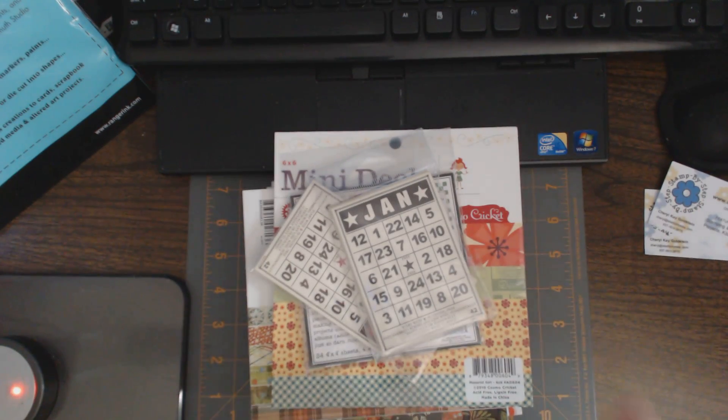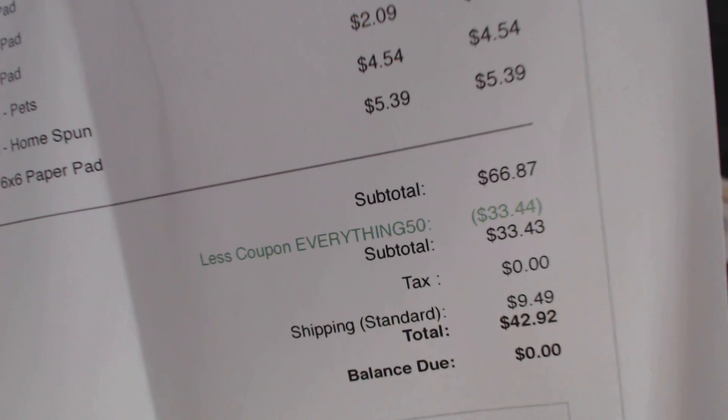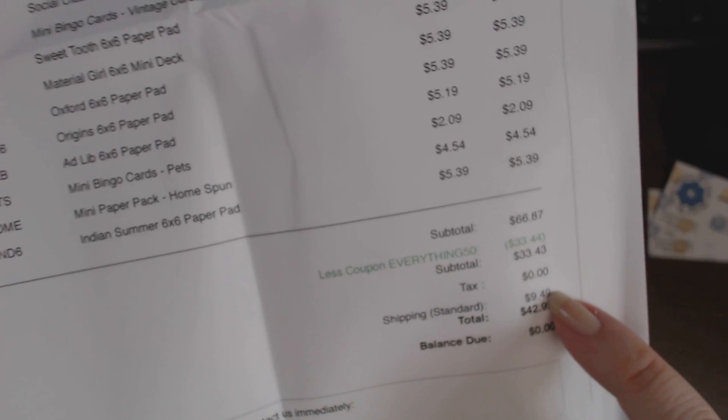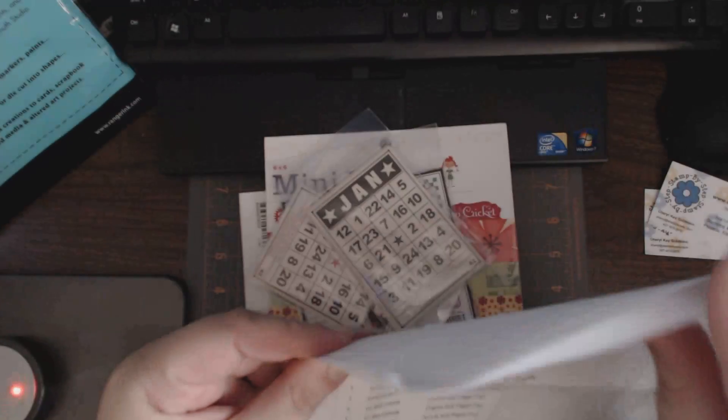I'm sorry to hear that they were going out of business, but I definitely put my dent in to help them. The price was $66.87 minus $33.44. I did have to pay for shipping because it was a lot of paper — about a quarter of my total cost was shipping. So I spent $42.92 on all of the papers.